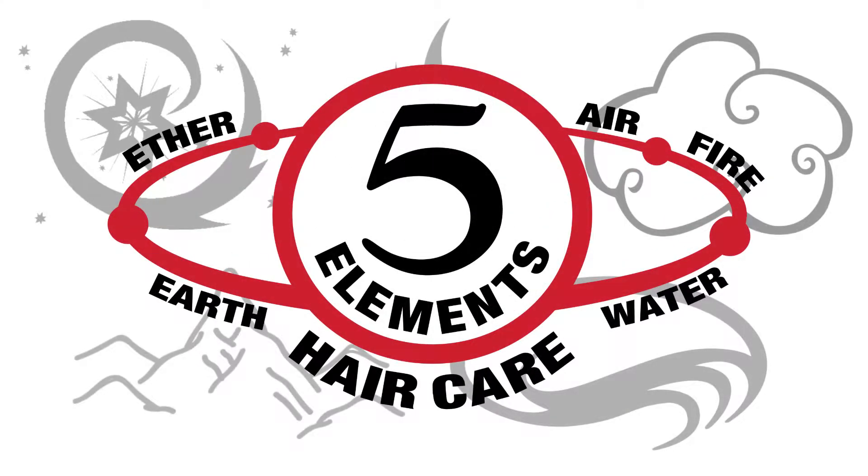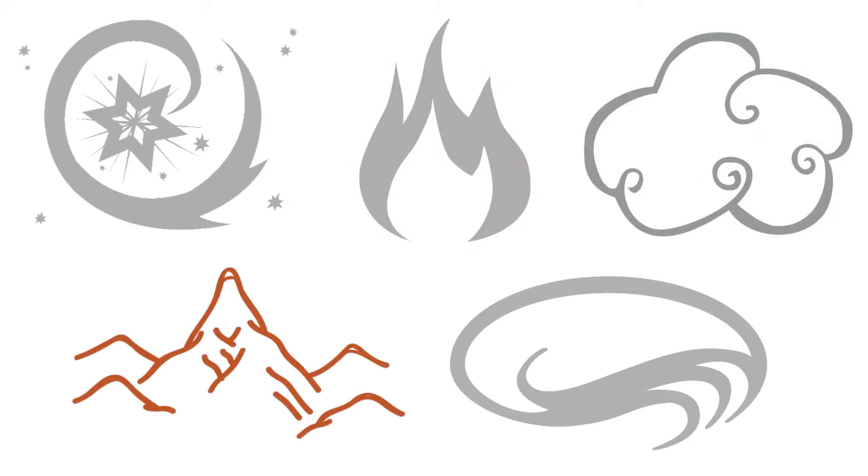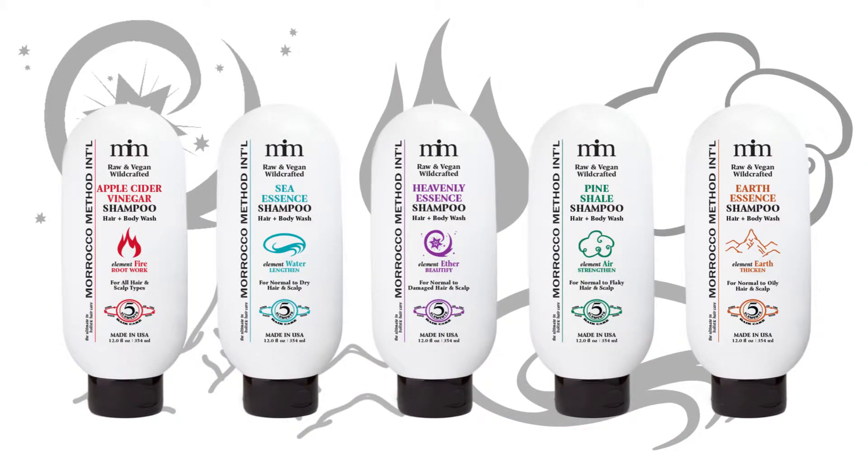The Five Elements Shampoos by Morocco Method International contain all natural ingredients that align with the five elements of nature for nurturing healthy and balanced hair.